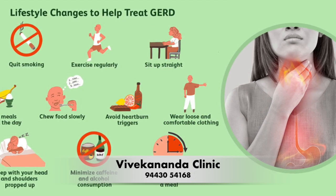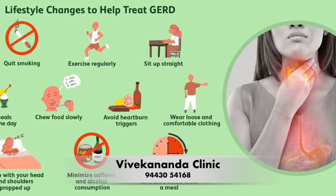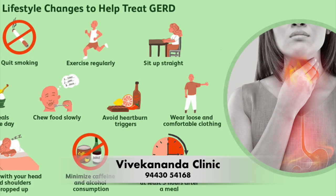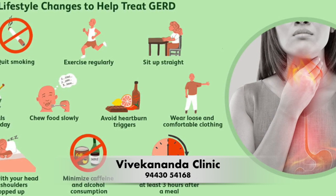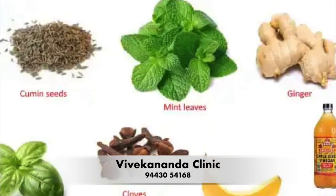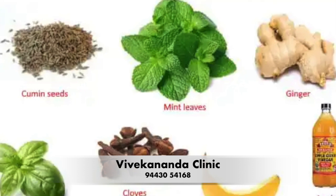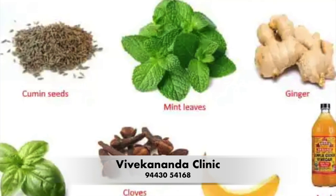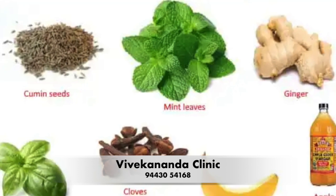Consider your personal food triggers. Keep a food diary and note which foods trigger your GERD symptoms — this will help you identify specific foods to avoid or limit in your diet. There is no one-size-fits-all remedy for GERD, but there are several home remedies that can help manage symptoms and reduce the frequency of acid reflux episodes.